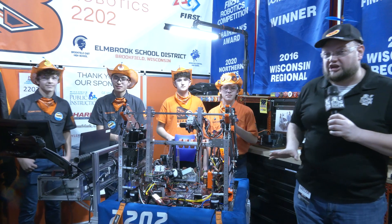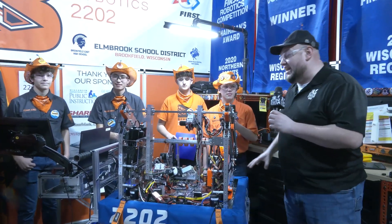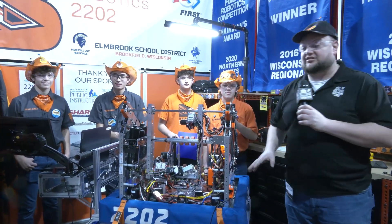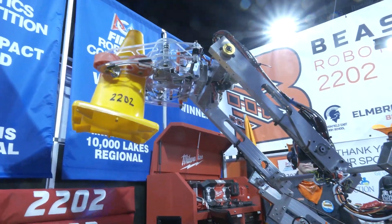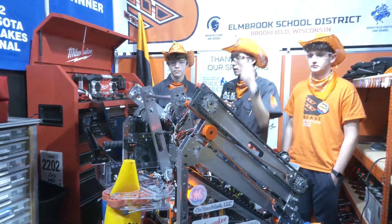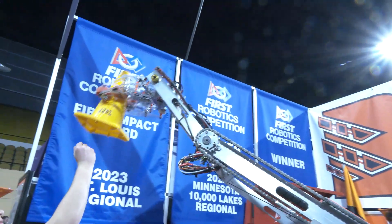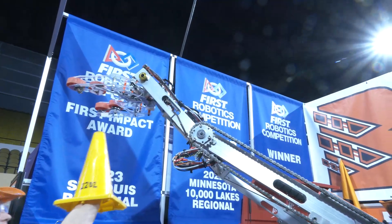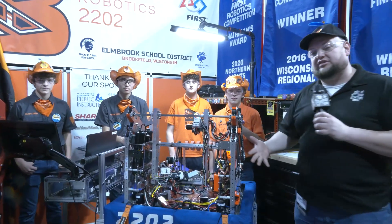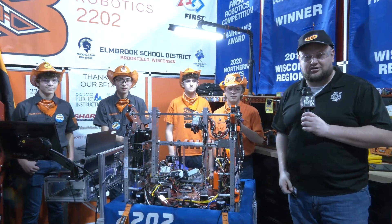Hey everybody, it's Tyler at the Wisconsin Regional Check-In Team number 2202 Beast Robotics. Beast had a fantastic first event, seeded number one just a couple weeks ago and went all the way to the finals. They've done some great improvements upon their robot as well. We're going to talk about some of the new iterations they have going up to the substation control, some position control, and more coming up about Beast Robotics here on Behind the Bumpers.